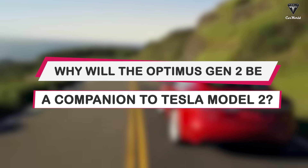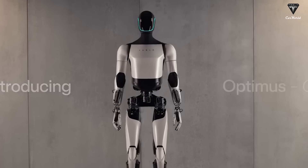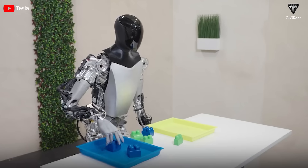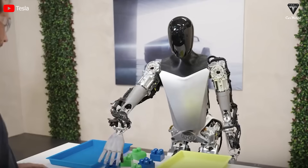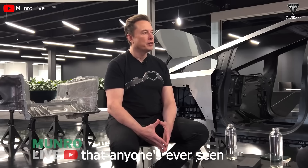Why will the Optimus Gen 2 be a companion to the Tesla Model 2? If the Optimus Gen 2 sells for around $25,000 each and the Model 2 is around the same price, it's a tough choice if they ever hit the market — which one will you choose? We think the price is accessible enough for customers to own two new technologies from Tesla. It is not like any car production line that anyone's ever seen.